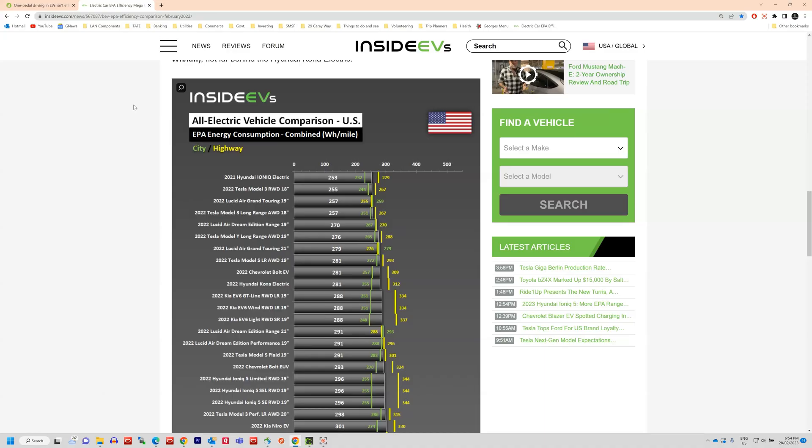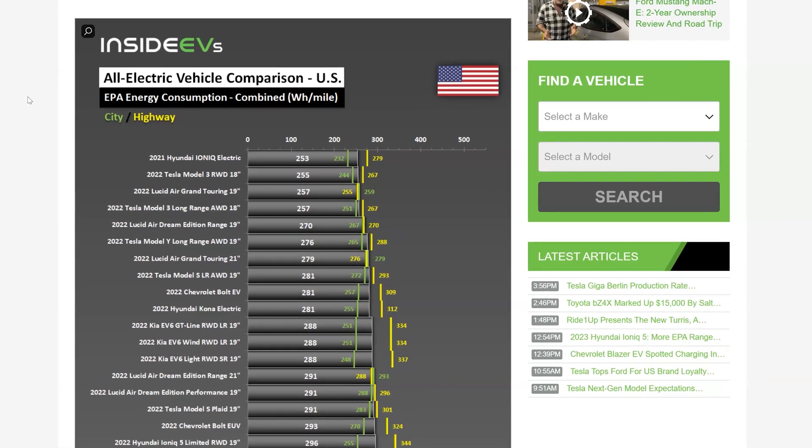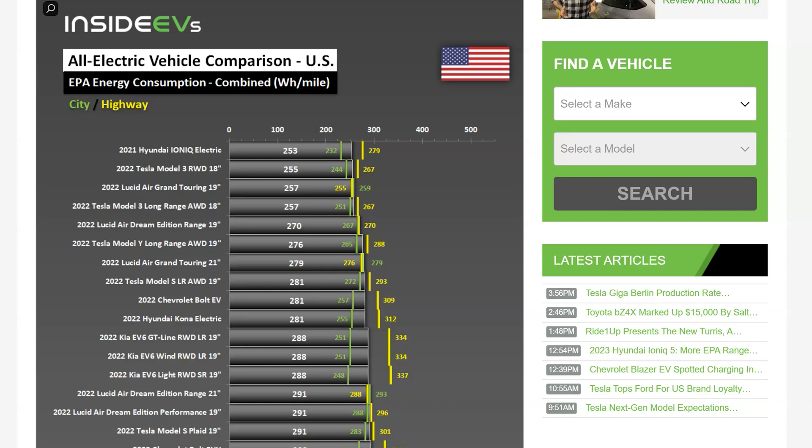I've just landed on the Inside EVs website, and on their website they have a very useful chart that they've compiled showing the energy efficiency published by the EPA — an independent authority in America — which has tested every car. This is a summary of their results, set out like a league ladder with the most efficient car at the top, the Hyundai Ioniq Electric, and efficiency falling off as you go down. This was published in February 2022, so it's about a year old, but it's good enough for our purposes.